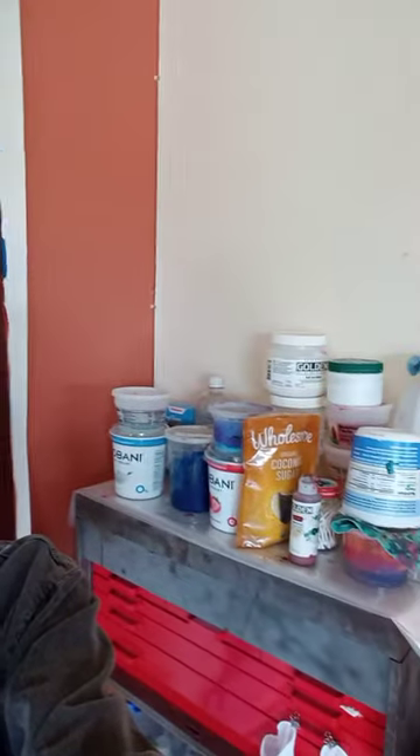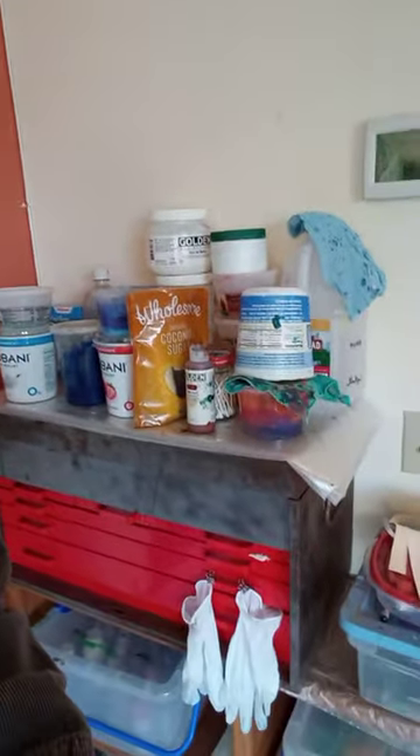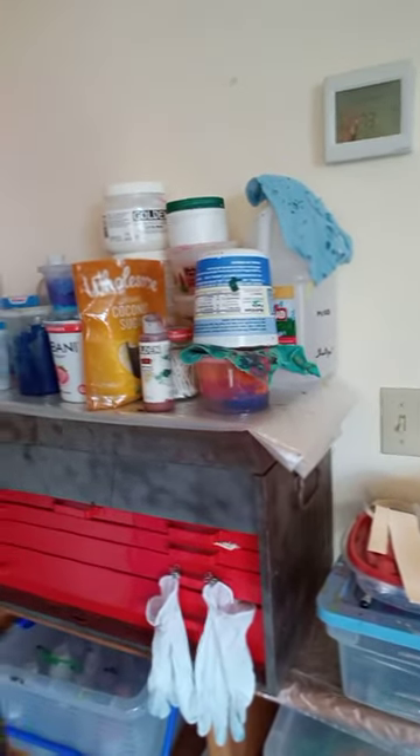I'm going to take you to another one too. And this is my painting setup, which is very organized at this point. I love it.